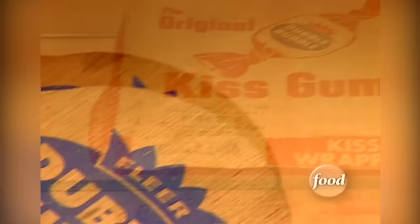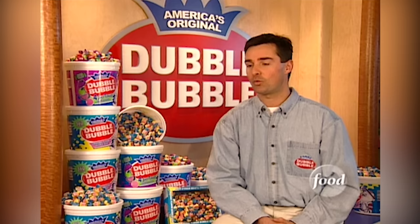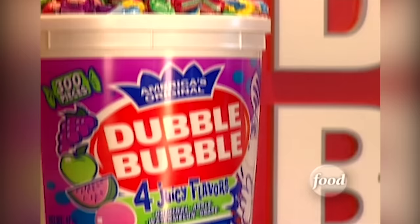Modern bubble gum was accidentally invented in 1928 by the chewing gum company Fleer. One of their accountants, a gentleman named Walter Diemer, who was a bit of an inventor at heart, while playing one time with some ingredients, came across a new formulation for gum that would actually allow you to blow bubbles. Diemer dubbed his creation Double Bubble and gave it the signature pink color.